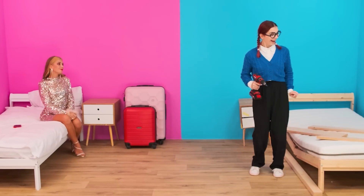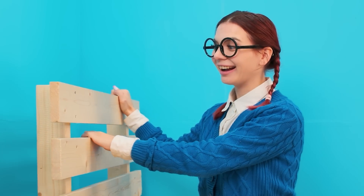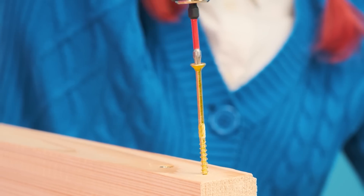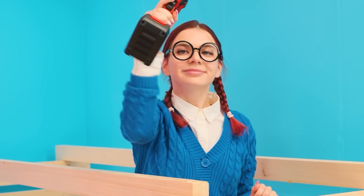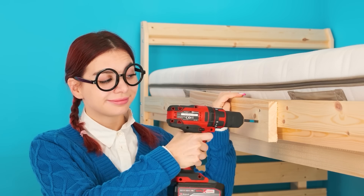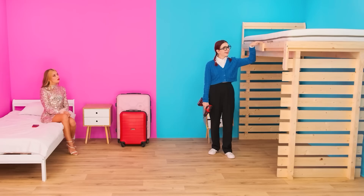Builder Mary, get to work. So, we'll put it like this. And like this. Turns out well. It will be very beautiful soon. Yeah, I'm a born builder. A bunk bed! I've always dreamed of such a thing.